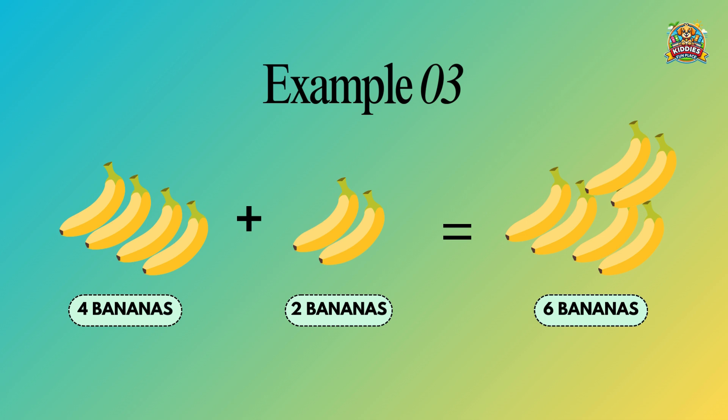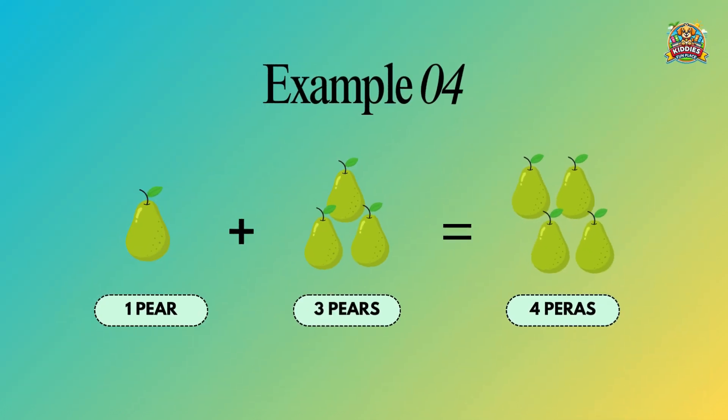Four bananas plus two bananas equals six bananas. One pear plus three pears equals four pears.